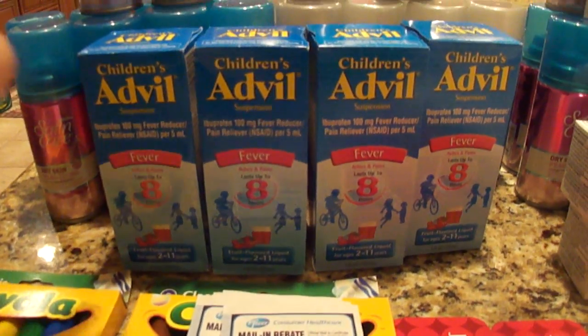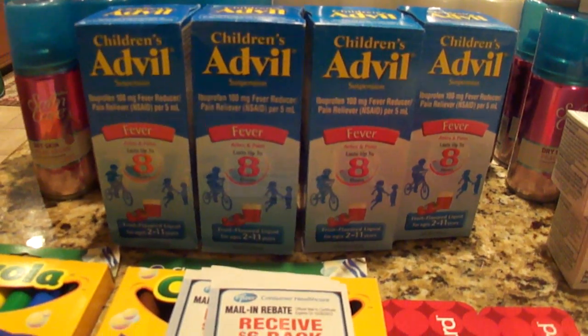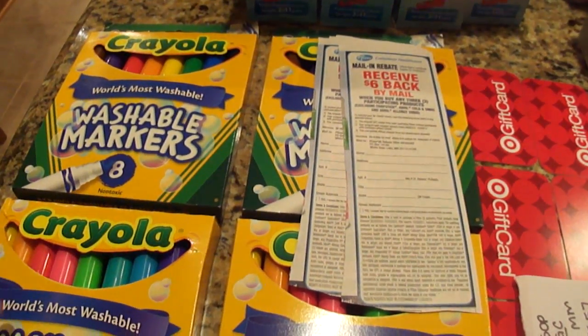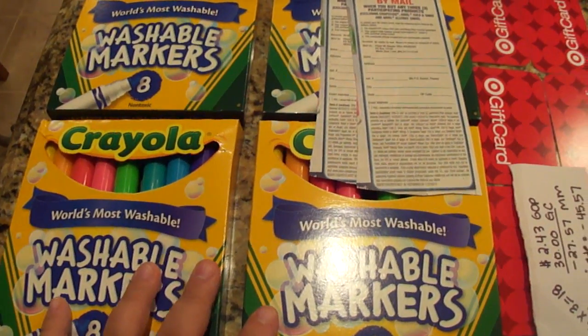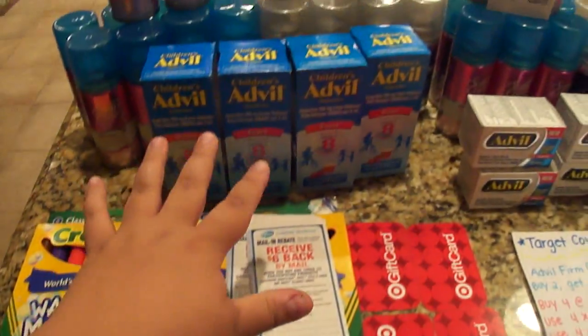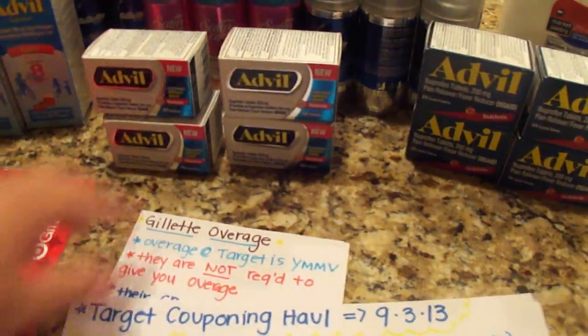On these children's Advil — I talked about this yesterday as well — there is a coupon where when you buy a children's Advil, you get $2 off any Crayola. These washable markers are $1.99. There are also some 10-count non-washable ones, but we need washable in my house. These were all completely free by buying the children's Advil.